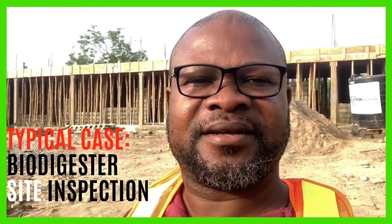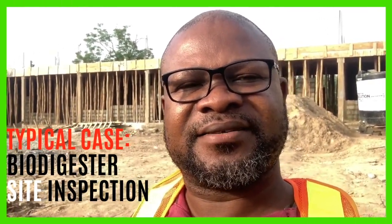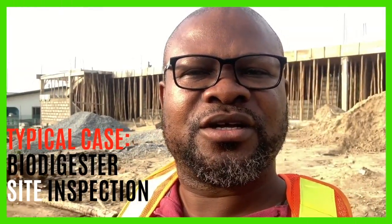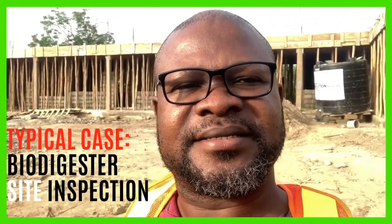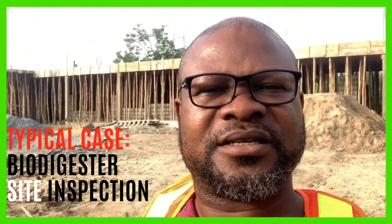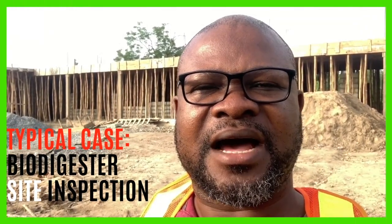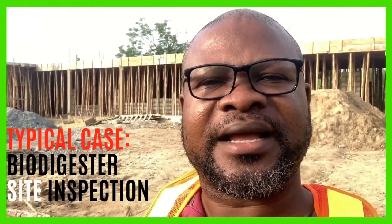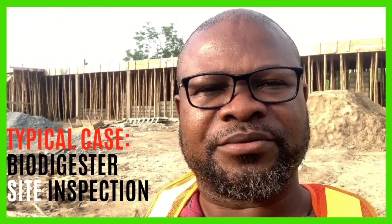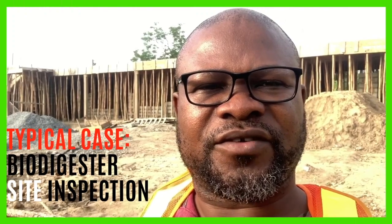So this is a project site. We are doing commercial biodigesters for a school and we are here to do the assessment — to see possible locations and how to install the digesters, and to let the client know what we do and how it's going to help him on his outlook for this job.